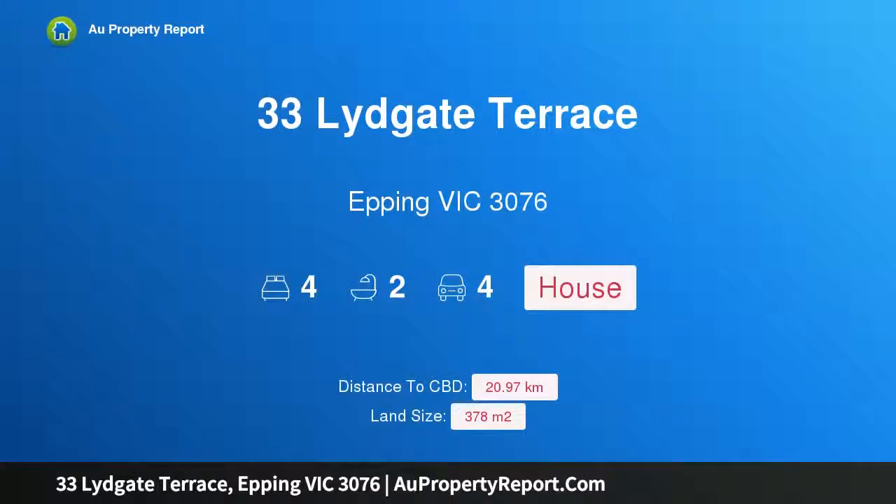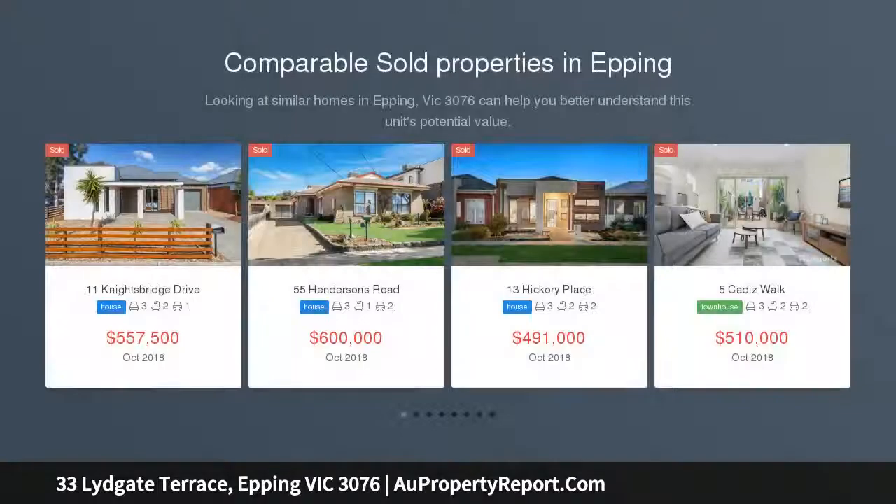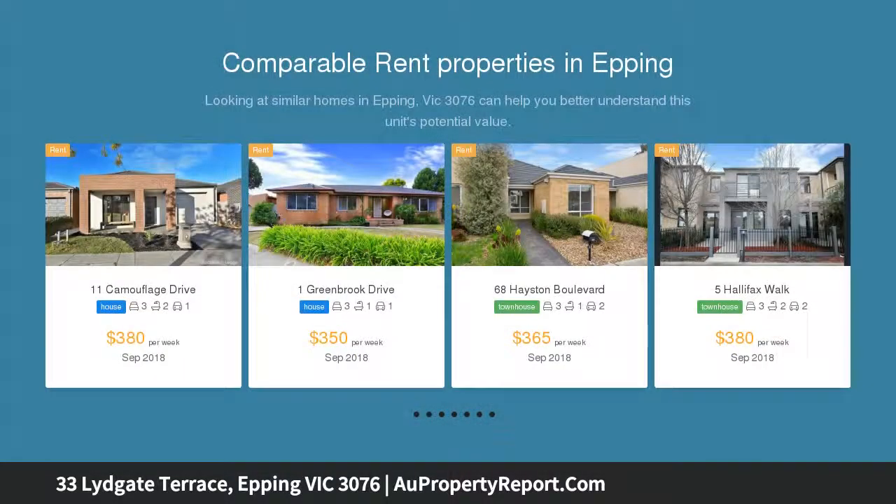Hi, I am glad to introduce Property 33 Lidgate Terrace, Epping Victoria 3076. Stunning quality, spacious family living, with immaculate presentation, spacious interiors and a free-flowing floor plan, this family home is sure to impress.